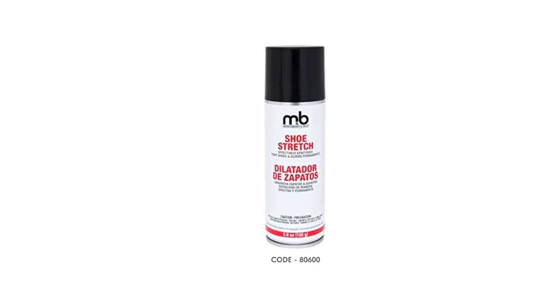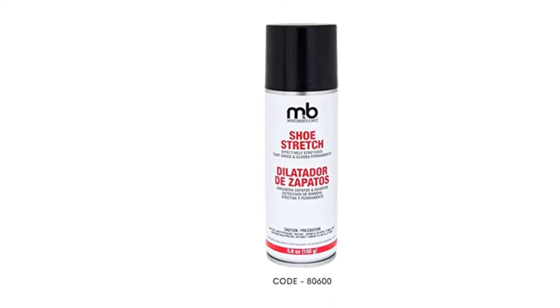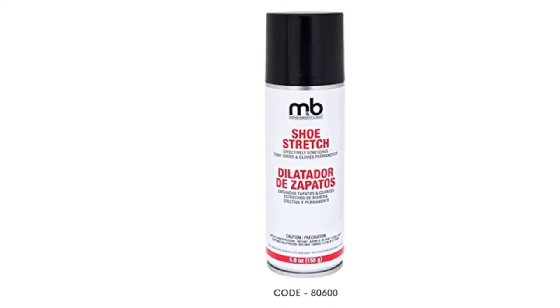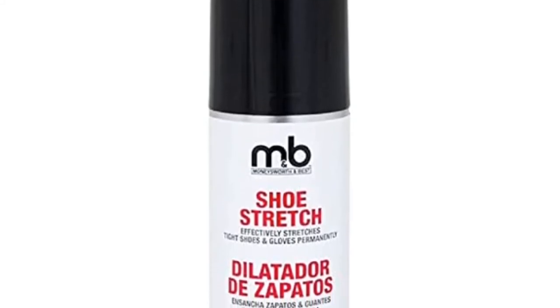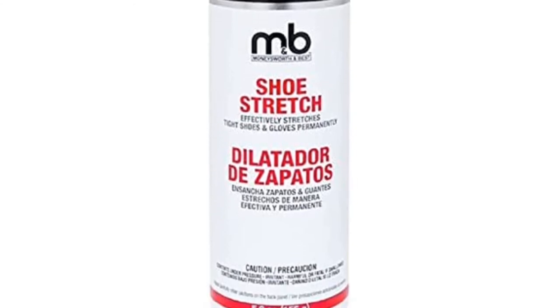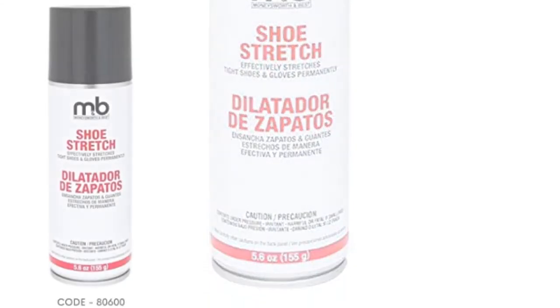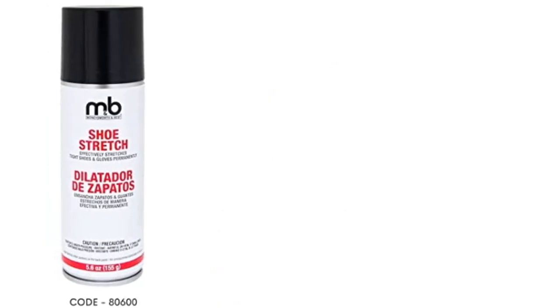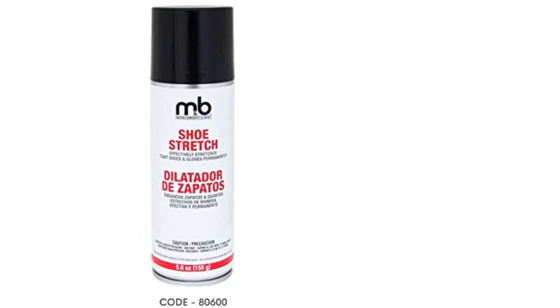Some shoe stretching liquids only seem to work when used with a professional shoe stretching device overnight, or they require several sprays before you start to see results. One of the best things about this liquid by Money's Worth and Best is that in most cases you'll notice a difference right away. Whether your dress shoes are a little tight or your casual walking shoes are fitting snug, you can find comfort again. It also works on sneakers and tennis shoes, depending greatly on the material.